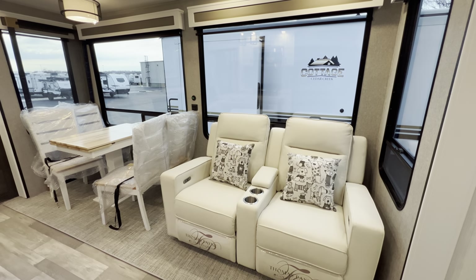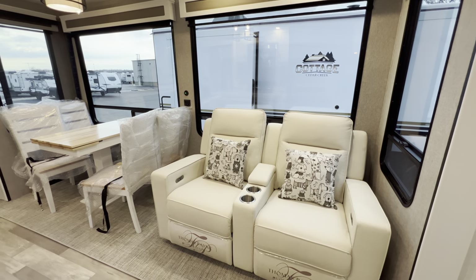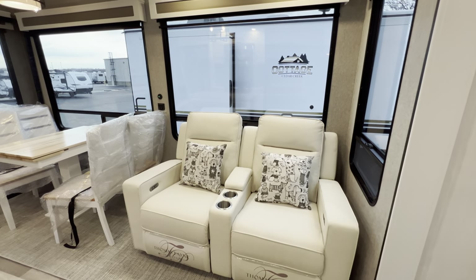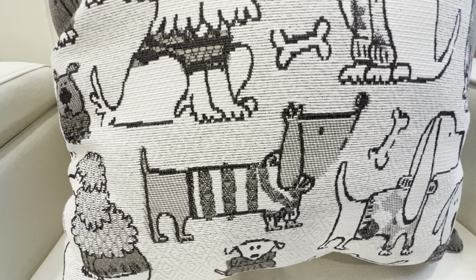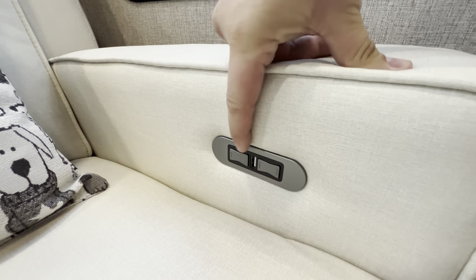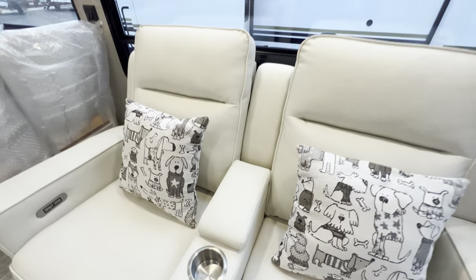Thomas Paine furniture in the Livingston color - you can also get it in a darker tone if the light tones don't do it for you. Power recliners that lay back really nice and flat, so if you're a recliner-sleeping kind of person you can definitely take a snooze in there. You also get some pretty cool decorative pillows. The recliners extend and retract with a USB port on each side, two stainless steel cup holders, and a little place for your TV remotes.